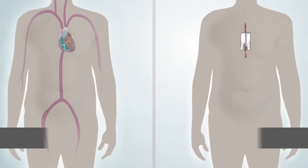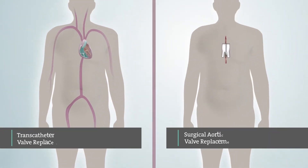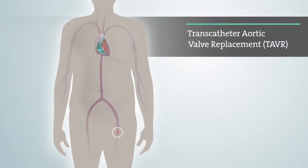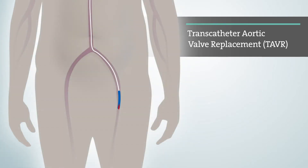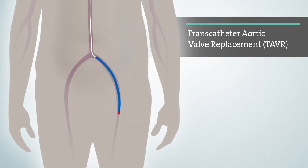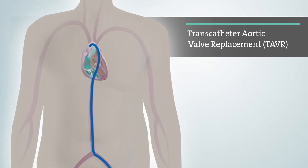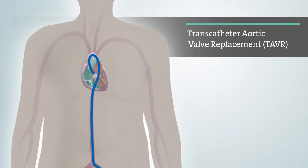There are two effective treatment options for patients who have been diagnosed with severe aortic stenosis. Transcatheter aortic valve replacement, TAVR, sometimes called TAVI, or surgical aortic valve replacement, SAVR, most commonly called open heart surgery. TAVR is a less invasive procedure than open heart surgery. The TAVR procedure uses a catheter, which is most commonly inserted through a small incision in the leg, to implant a new valve within your diseased aortic valve.